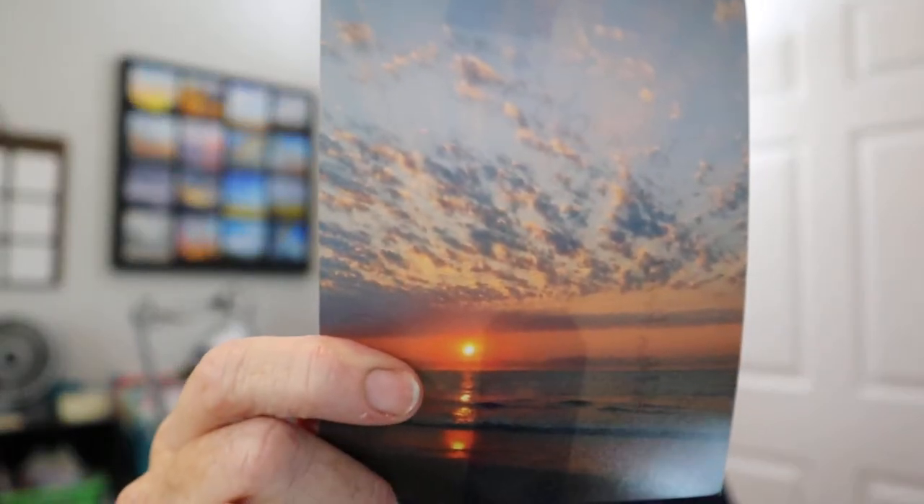Hi, Carrie Waltz here. I am going to have my class here in just a few minutes, so I'm doing a quick intro. We are going to be painting a sky that I painted last week. It's this one right here. Isn't that beautiful?